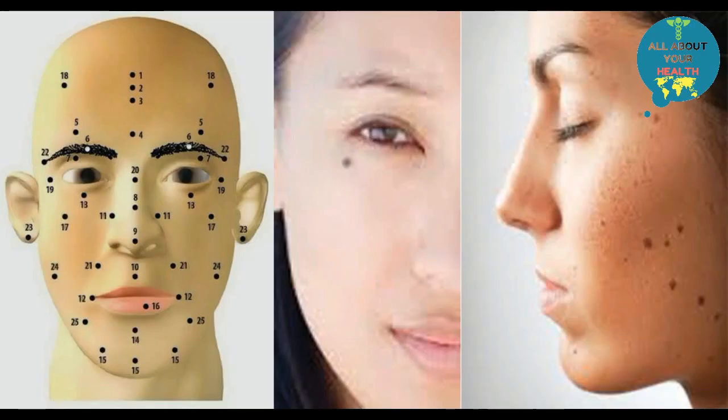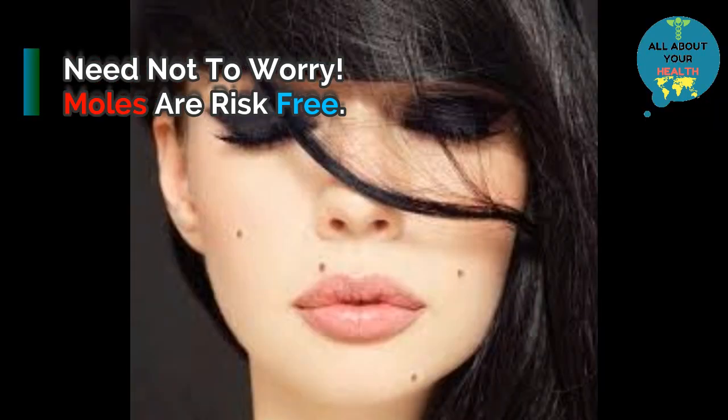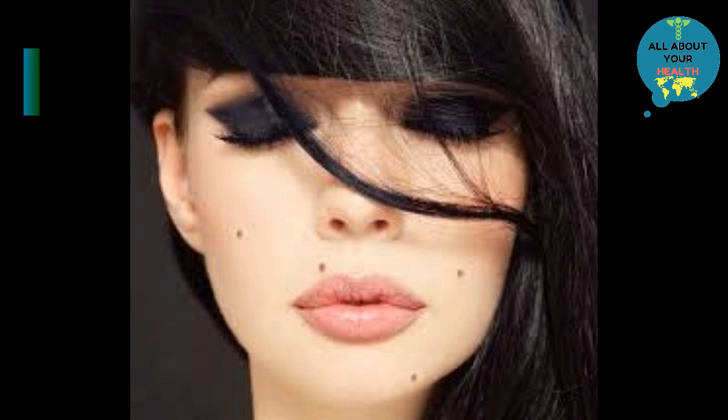It is also seen that some moles have hair growth within them. Most moles are risk-free. If a mole on your body has the below-mentioned traits, then you need not worry: one color, commonly brown, but a mole can be blue, black, tan, red, pink, skin-toned, or colorless. Their shape is round, slightly raised, or flat.